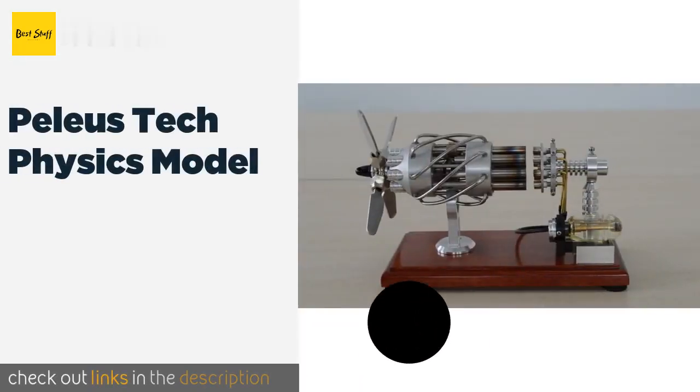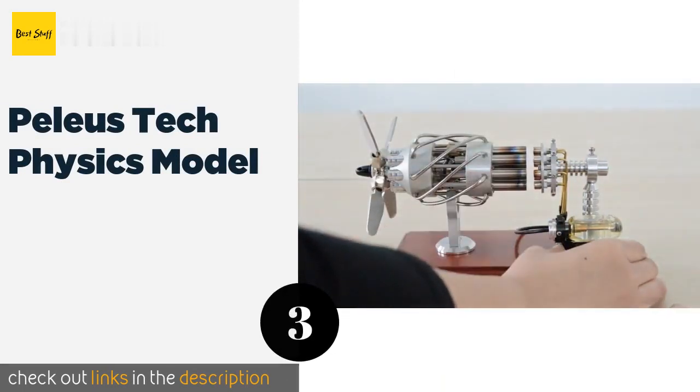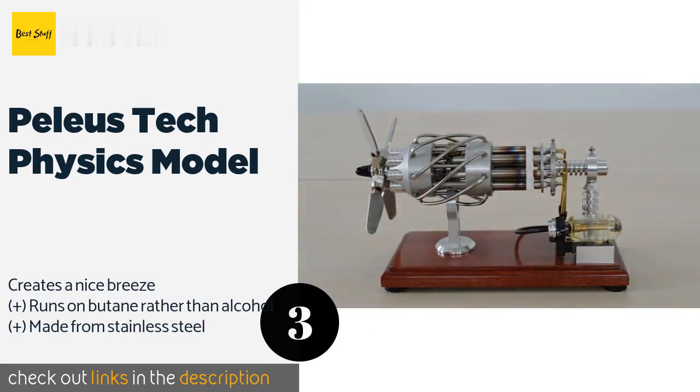The next product on our list is the Peleus Tech Physics Model. Fans of aviation will appreciate the design, which uses heat energy flowing through 16 pistons to move an attractive propeller. Its elegant wood base is stained beautifully for presentation purposes. This product is available on Amazon for $389 — check out the link in the YouTube description below.